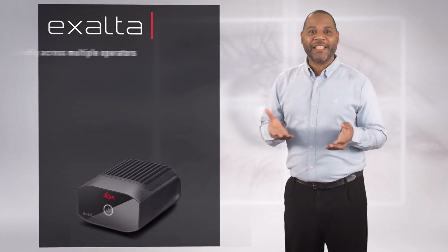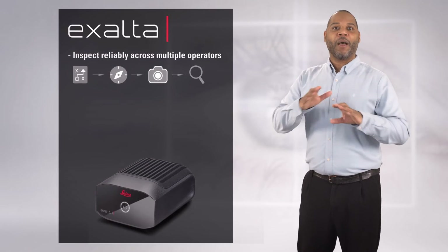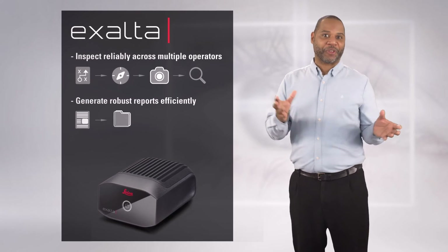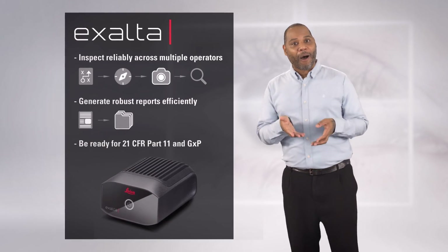To sum it up: with Exalta, you can achieve consistent quality control by ensuring reliable inspections across multiple operators, and efficiently generating reports. It also helps you to be ready for the 21 CFR Part 11 regulations. And along the way, you save trees by not wasting paper. Exalta is way more than a cool name — it is a smart device for traceable microscopy.